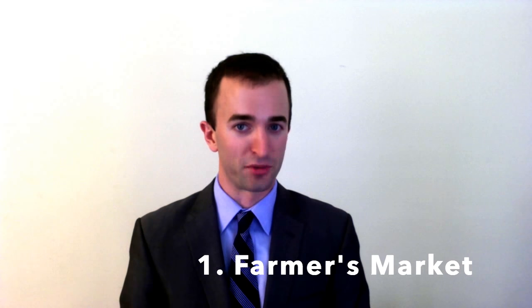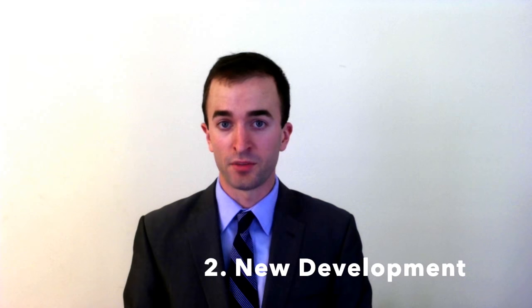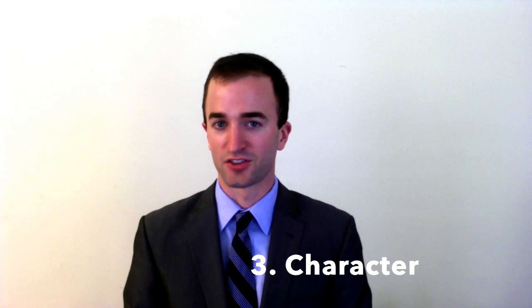There you have it — the top three things you need to know about living in Westover. Just to recap: number one, the Farmer's Market; number two, new development; and number three, character. Thank you very much for watching. Until next time, create a productive day. Take care.